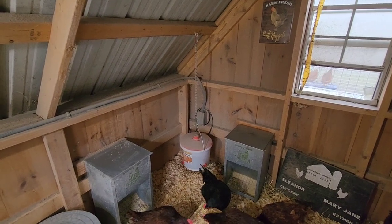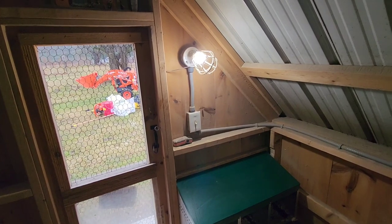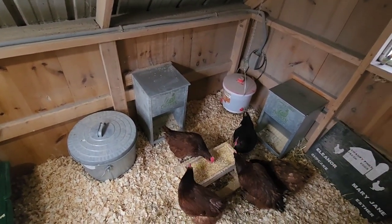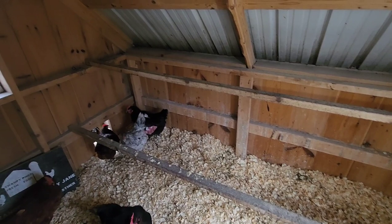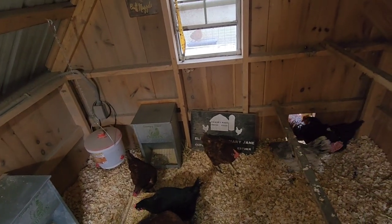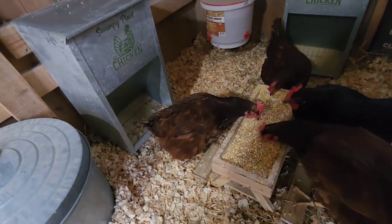We haven't had any frostbite issues or anything like that in the coop. We keep everything well ventilated — we have a window, and our door actually opens up so we can keep that free flowing if needed, as long as the weather permits. We have our treat bin in here so we can fill that Chiknik table with scratch grains. Three roll-away nesting boxes for them to lay in, and then two levels of roosting bars. This coop has nine Rhode Island Reds, a handful of Easter Eggers, and some Black Copper Marans.